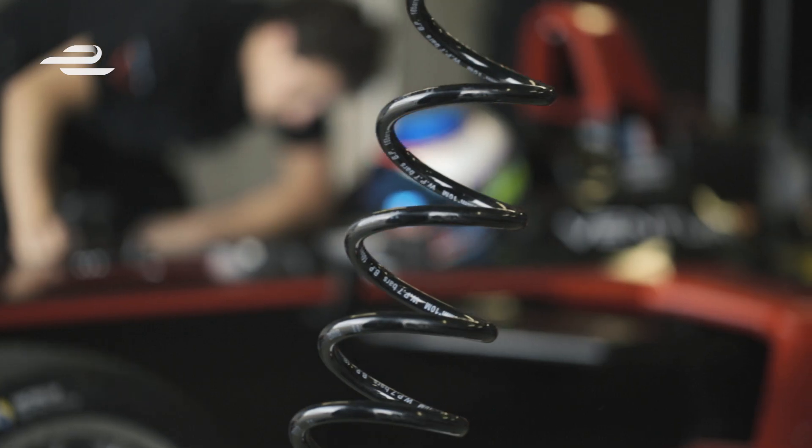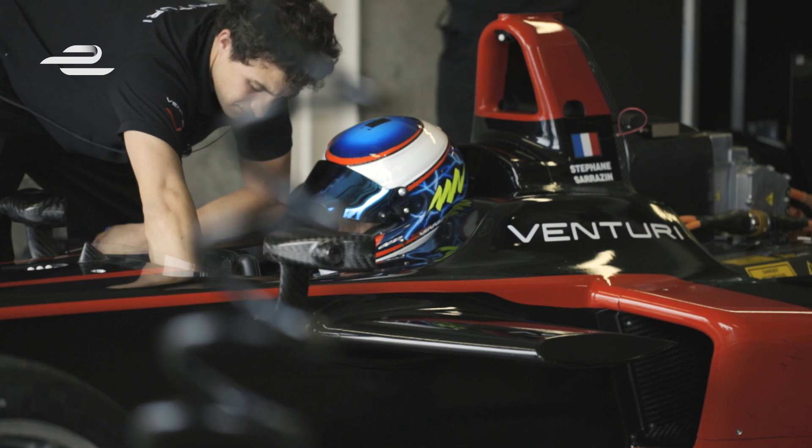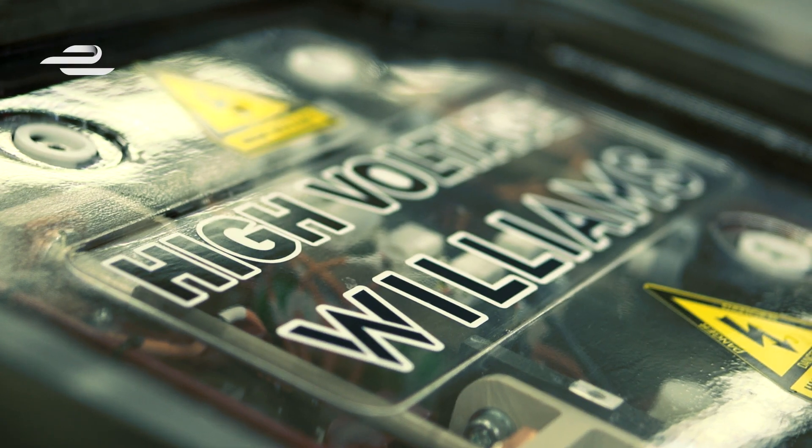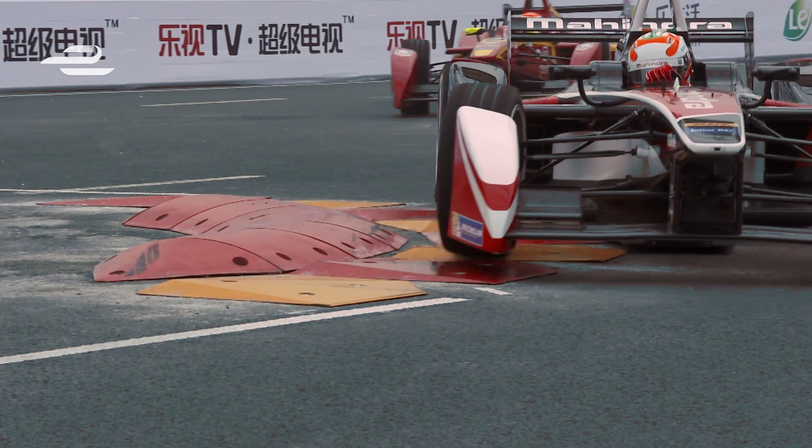In electrical engineering terms we define power as kilowatts. By rules and regulations we've got approximately 30 kilowatt hours of stored energy in the battery and can provide 200 kilowatts. 200 kilowatts is effectively a current equivalent of 270 horsepower.